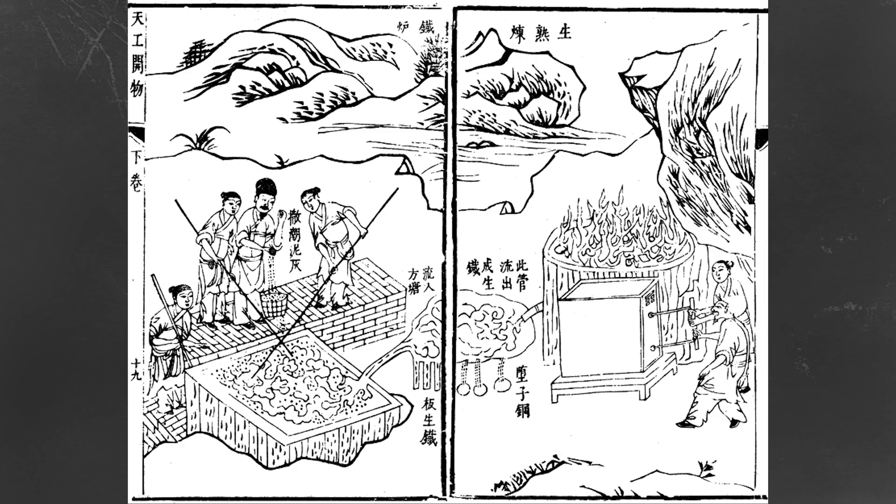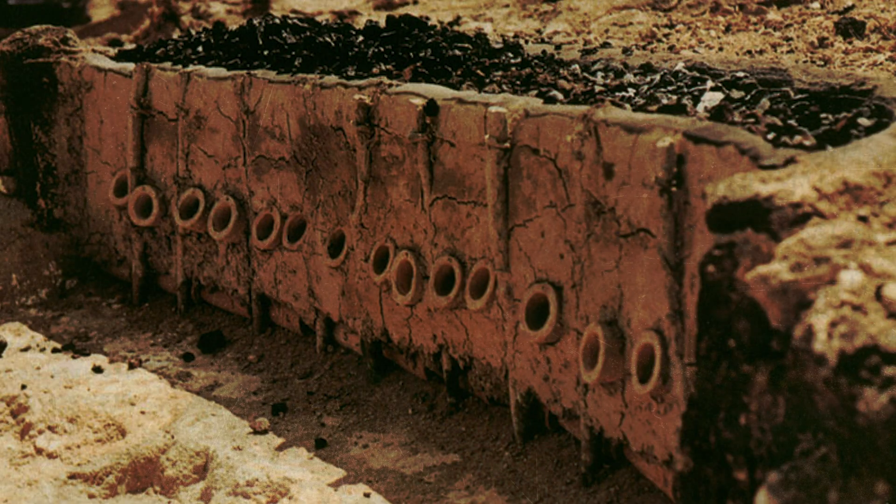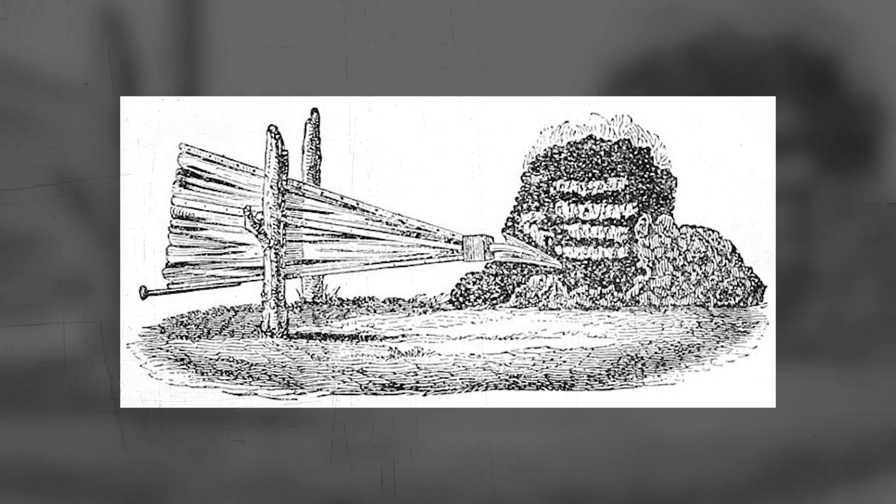Meanwhile in China, they were developing really early blast furnaces. Back in India, other regions started making their own wootz with various methods — some used wind furnaces powered by monsoon winds, others used bellows to manually force air into the furnace. Steel became very popular mainly because of its durability and its ability to hold an edge for weapons.